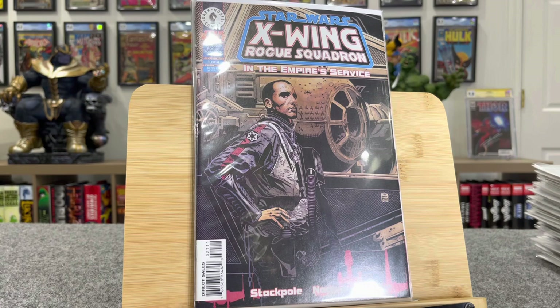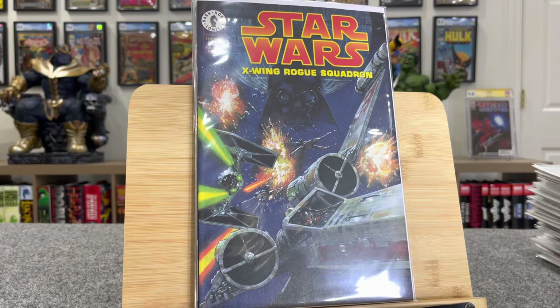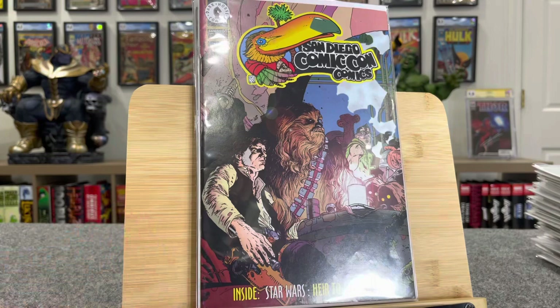This is a one-shot promotional special X-Wing Rogue Squadron — it's a small book, $10 bucks. This is cool — this is San Diego Comic-Con Comics number four. This is a preview to Heir of the Empire, and on the back is a Frank Miller cover.